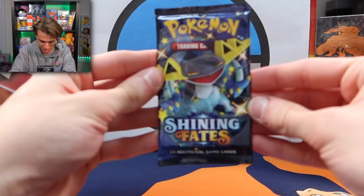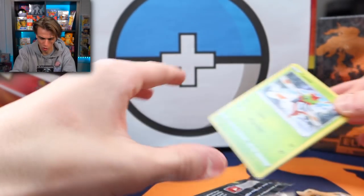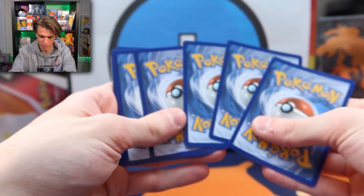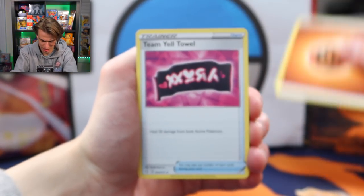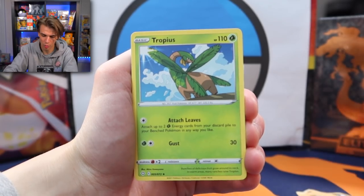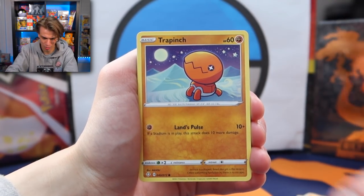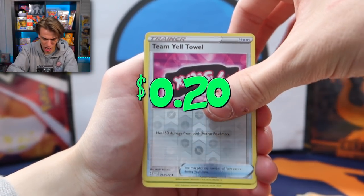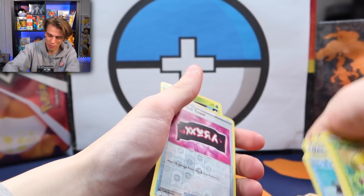Alright, what pack are we gonna do next? Let's get into the Dragapult pack. Shout out to everybody that is subscribed and has their post notifications on — really appreciate everyone that supports the channel. That's the number one way you can help me out. Alright, here we go: Nickit, Gastly, and a Team Yell Towel reverse holo, with another non-holo Celebi as our end card. That Celebi seems like a common to me at this point.